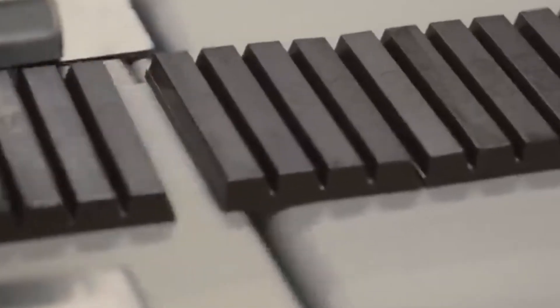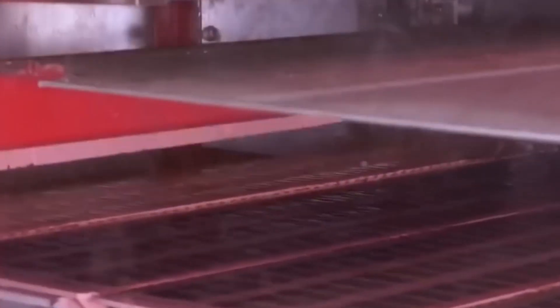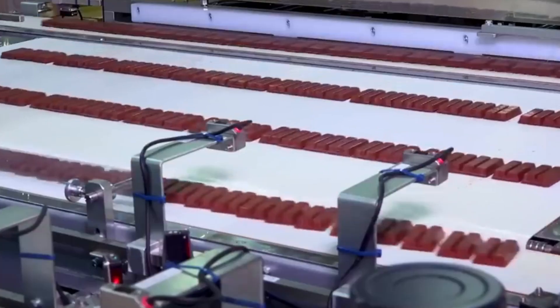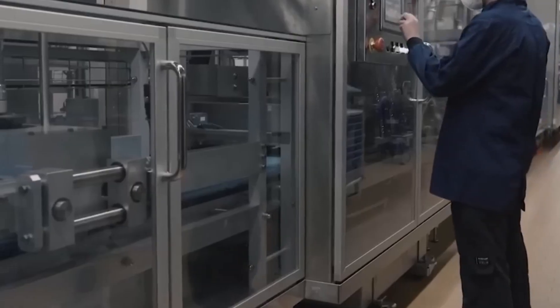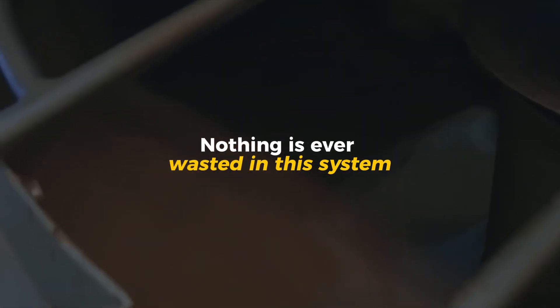Each bar passes through a multi-sensor checkpoint equipped with x-ray scanners, laser micrometers, and high-speed cameras. These systems measure everything: length, width, thickness, and even the alignment of the chocolate grooves. If a bar is even slightly chipped or uneven, it's instantly removed from the conveyor. Human inspectors also perform random taste and texture checks to ensure the signature balance of crisp wafer and creamy chocolate remains perfect. The rejected bars don't go to waste — they're melted down and recycled into the chocolate cream that fills the next batch of wafers. Nothing is ever wasted in this system.